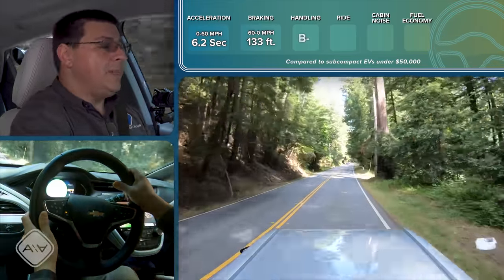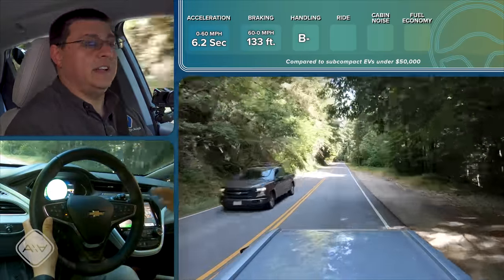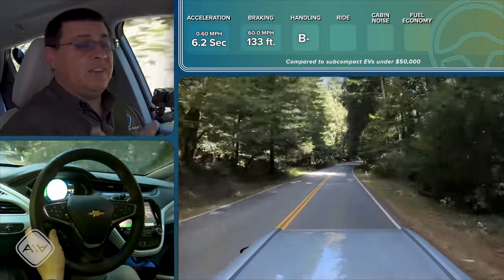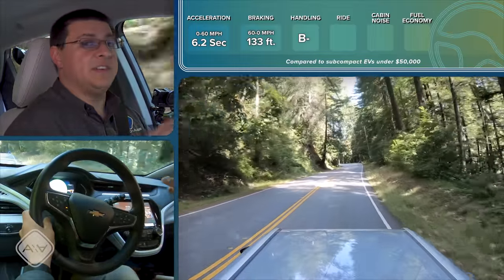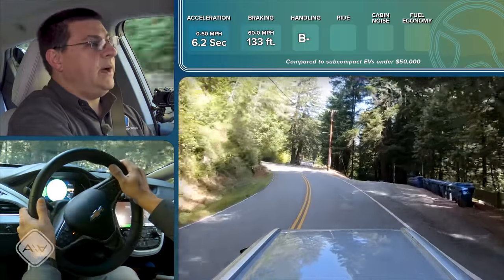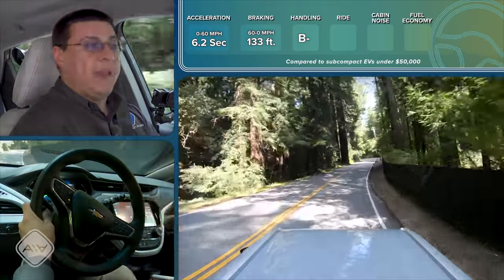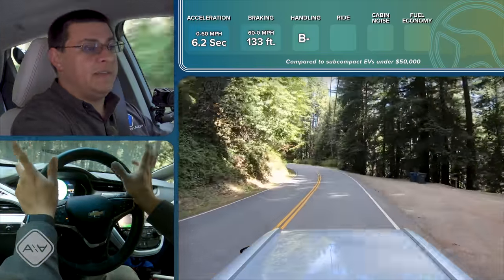The tires on this Bolt are 215-width, which also plays into handling. I'll give handling a B-minus. Remember that the EV competitive set is really odd at around $40,000 — from near-luxury EVs to plug-in hybrids. There will be options that handle better than the Bolt, but that doesn't mean it handles poorly. In fact it handles pretty well because of the low center of gravity: the battery pack being completely under the floor in skateboard fashion gives much better weight balance than you'd typically find in a front-wheel-drive hatchback.